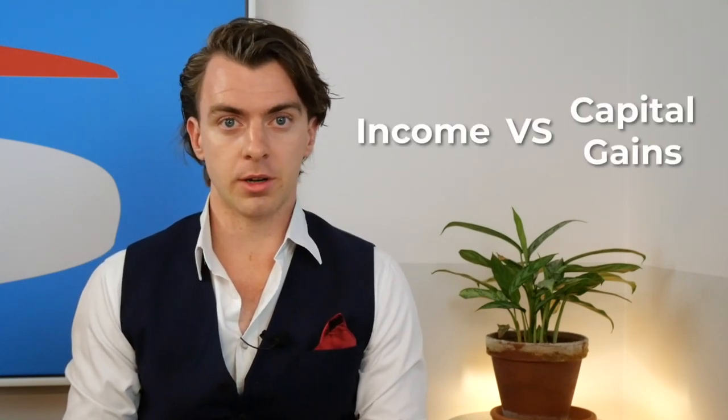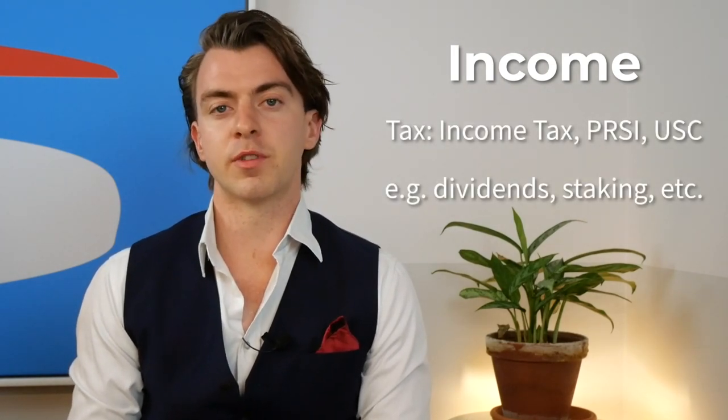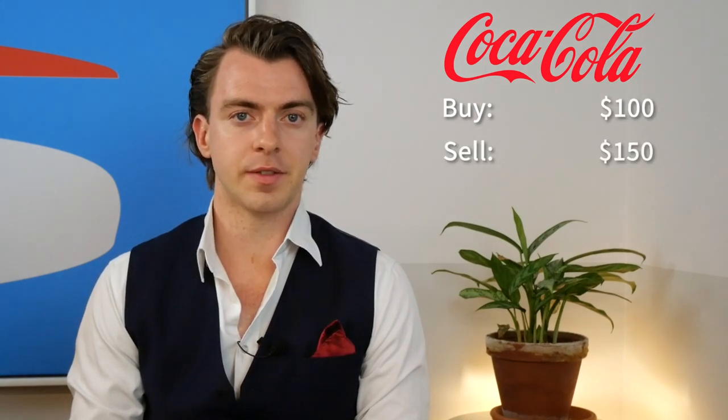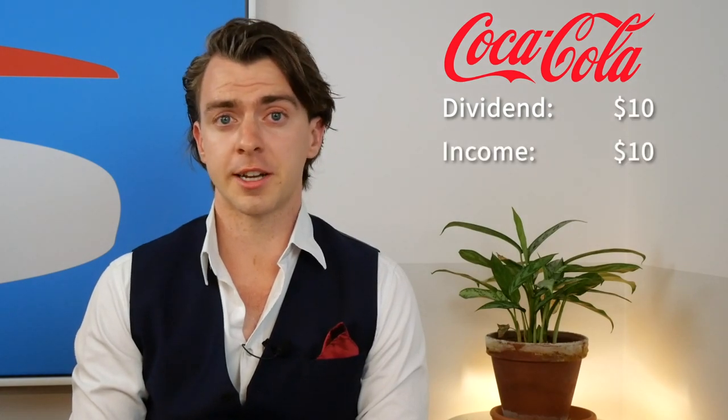When it comes to investment taxes, it's really important to distinguish between income and capital gains. Income includes things like dividends, crypto staking rewards, and side hustle earnings. Capital gains refer to the increase or decrease in the value of an asset upon sale — for example, buying a Coca-Cola share for $100 and selling it for $150 gives a $50 capital gain. A $10 dividend from that same share, however, is classified as income and taxed at your marginal rate. The majority of PAYE workers will not need Form 11, so make sure you understand which category you fit into.